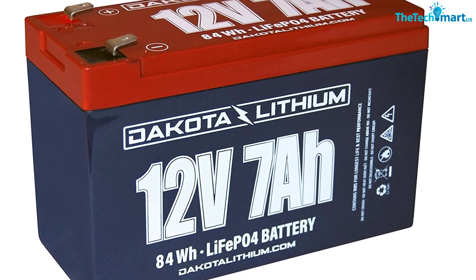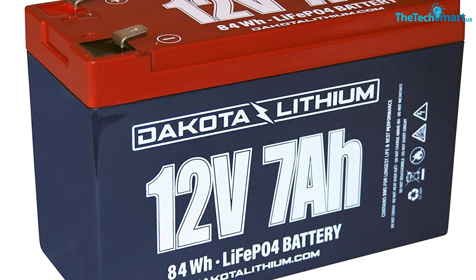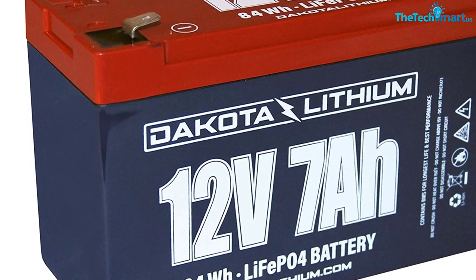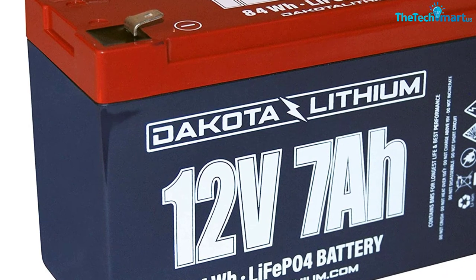Dakota offers an incredible 11-year warranty. It charges quickly and features a battery management system like the bigger batteries. It's protected against a lot — that includes overcharging, high temps, and short circuits. The big selling point for Dakota is just how durable it is.